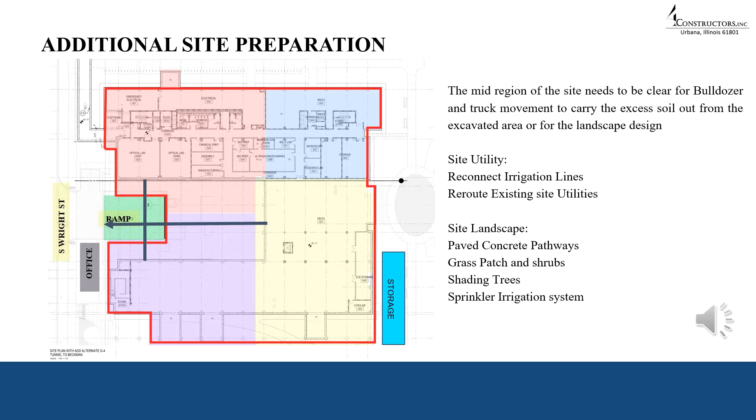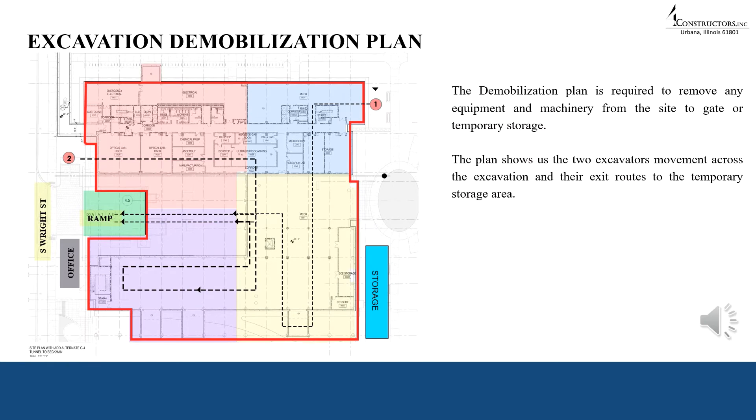The site needs to be prepared for truck dumping of excavated soil and bulldozer movement. The mid region needs to be clear for bulldozer, truck, and excavator movements, indicated in green on the plan. Existing utility lines need reconnection to new lines, and irrigation lines for landscape need to be established with manholes marked for accessibility. All these trenches are required to be excavated alongside the main building excavation. The demobilization plan involves removing excavators towards the gate or temporary storage. Excavated soil can be reused for landscaping, with residue sent to the national site material facility in Champaign. Uprooted trees can be replanted in the landscape design.